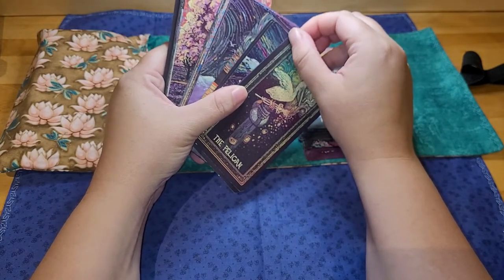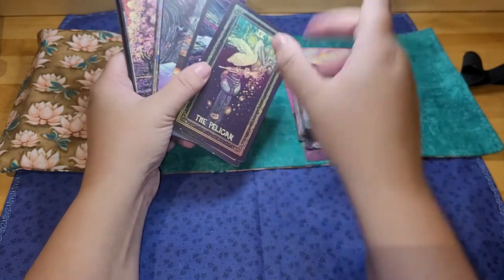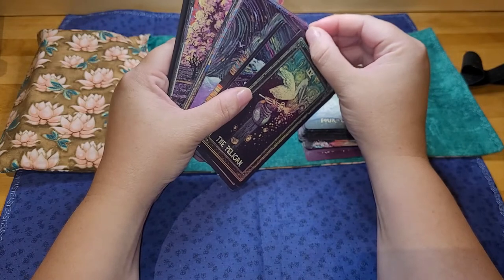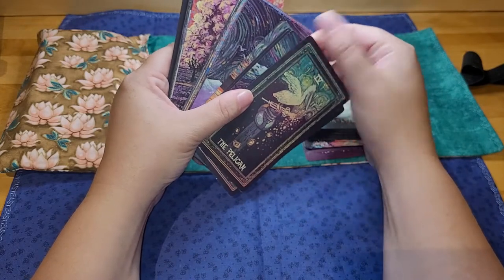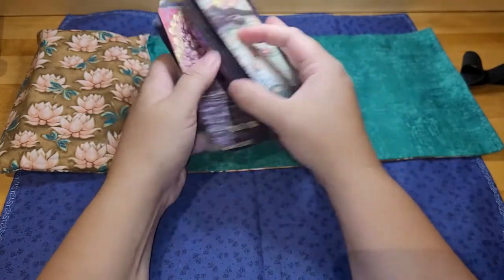Somewhere along the way I got this idea — I might have gotten it from watching an old video of Jessica and the Moon, who was formerly known as Jessica the Story Witch. I'll link her channel, because I've repeatedly watched her journal videos.